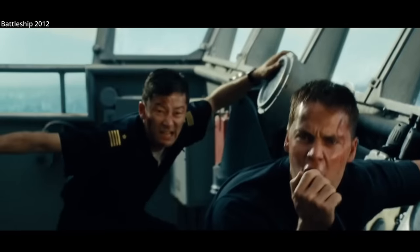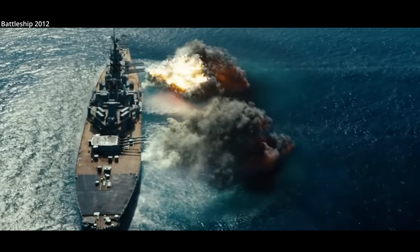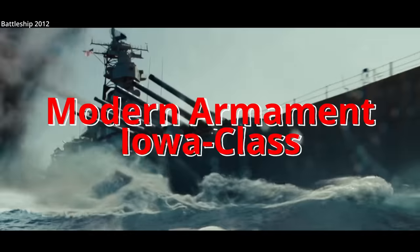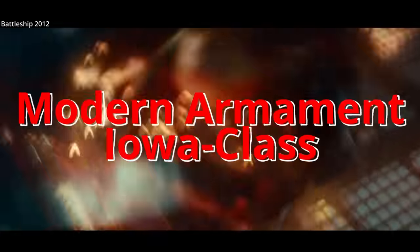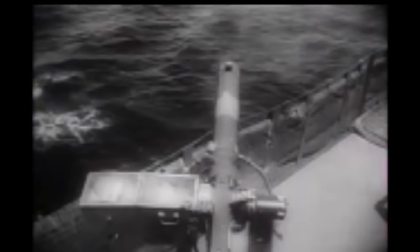Let's drop some lead on those mother— FIRE! Modern armament of the Iowa-class battleship. It's truly an amazing thing for a ship in its lifetime to go from weapons like this, to this.